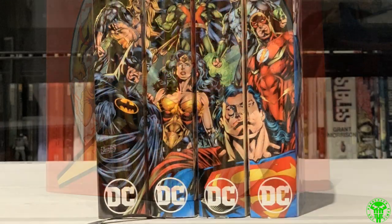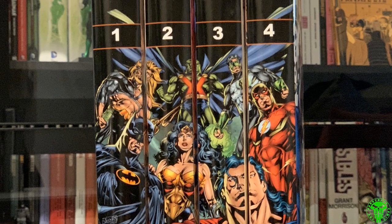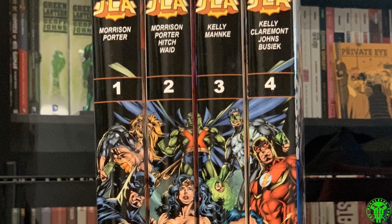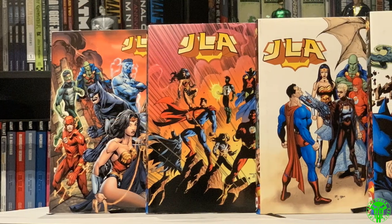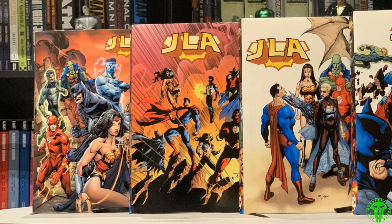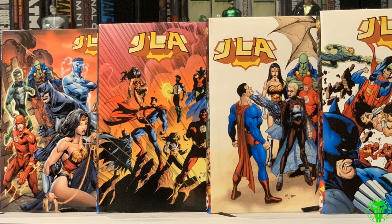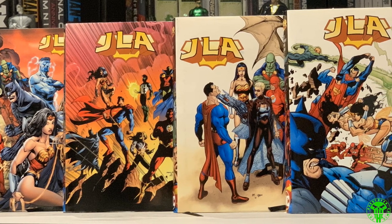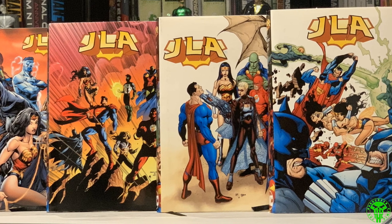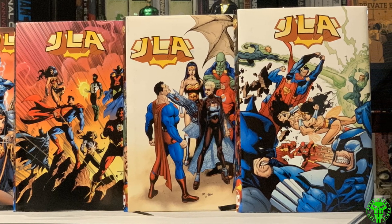Next up, JLA — this was a four-volume set. The dust jacket was also designed by Ben Williams. Fantastic connecting spine in my opinion — really, really well done. The fronts and backs got more artwork showing off the beauty of artists like Doug Mahnke and Howard Porter. Can't go wrong. This collects the entire JLA series which ran from roughly 1998 to maybe 2011.